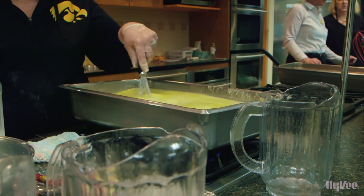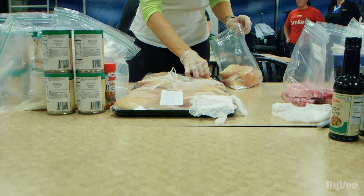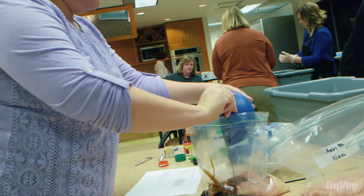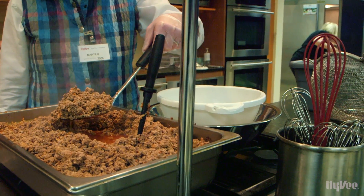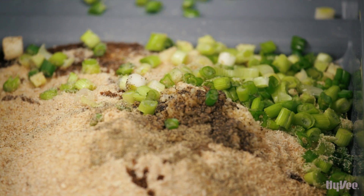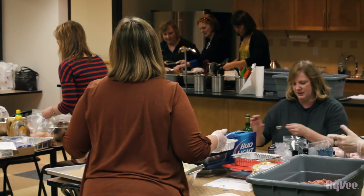Now for the fun part. Our group has been doing Dish Club for almost two years now and we come about every six weeks to fill our freezers and feed our families. One of the greatest things is getting together with our friends and co-workers.